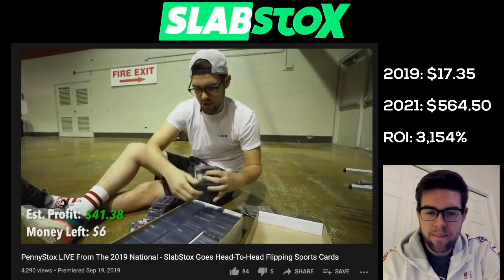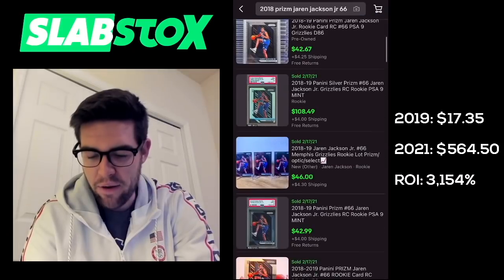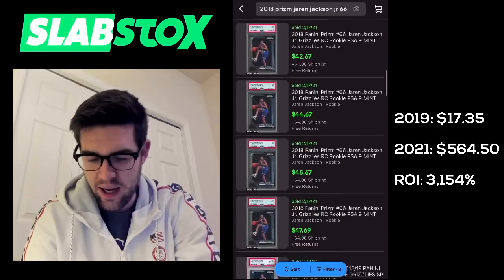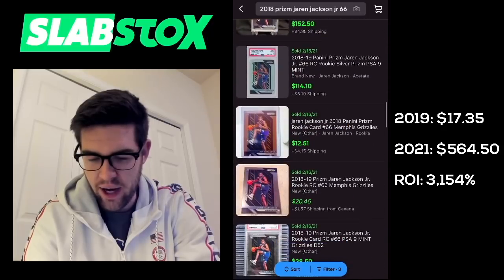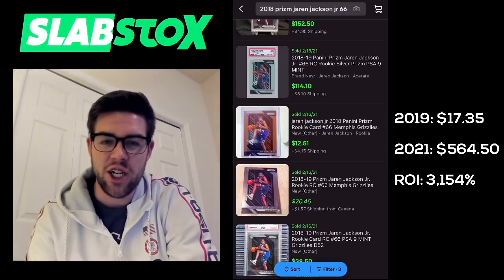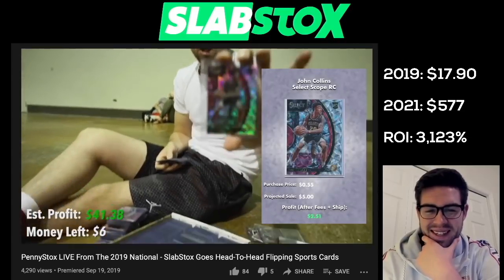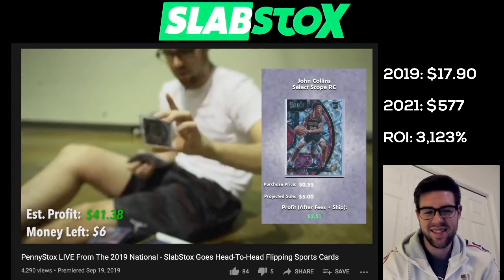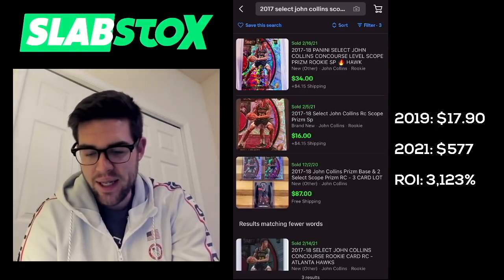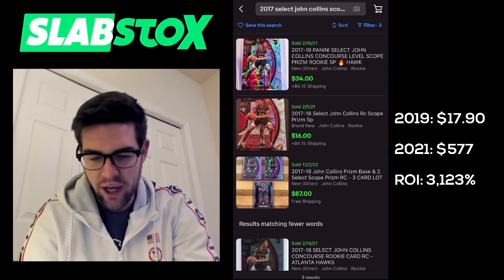Oh, I see Jaren Jackson Jr. Prizm rookie. Base JJJ — PSA 9 was $43.43 Canadian. Let's get a USD non-graded sale: $12.50 for the non-graded JJJ. John Collins Scopes rookie from Select — y'all know how much I like those Select cards. On February 16th, we had a $34 auction for John Collins Scopes. Let's book it.